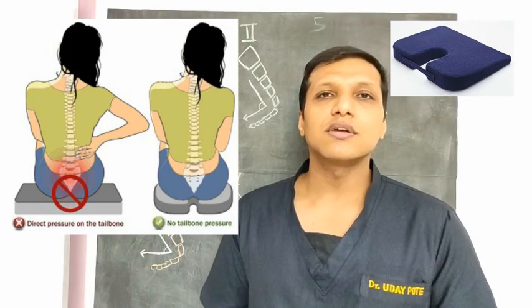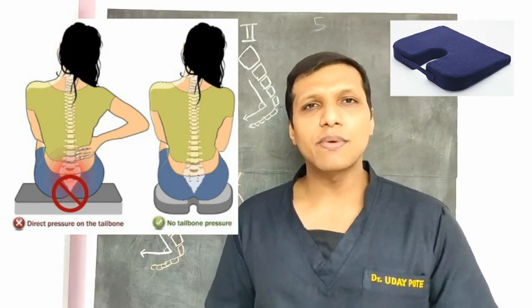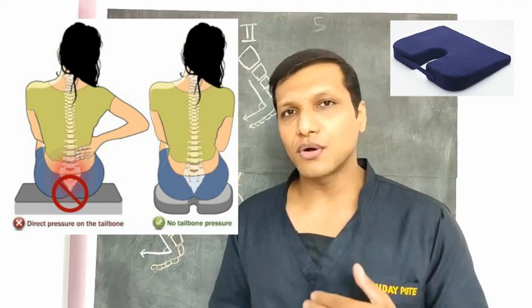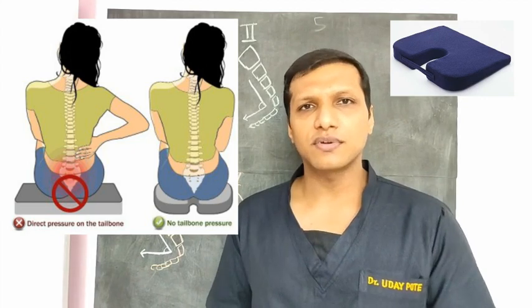The other treatment options are anti-inflammatory medications, acupuncture, and physiotherapy exercises. I have shown certain low back exercises which help in coccyx pain too — please check out that video which I will be linking after this video.